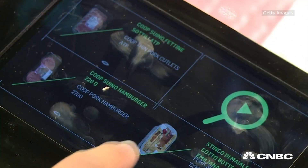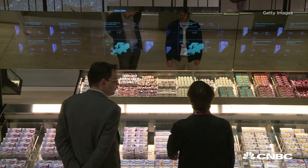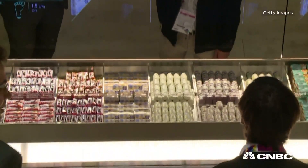Here's how it works. You touch one of the large interactive tablets displayed next to the product, and with just a tap you get detailed information about the food's origin, history, nutritional value, and characteristics.